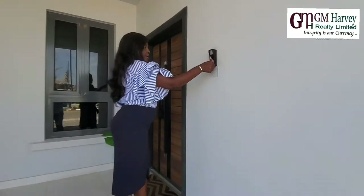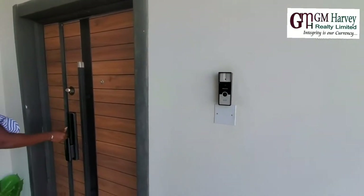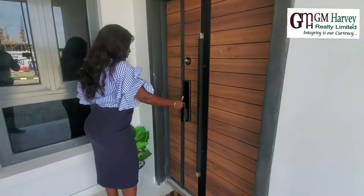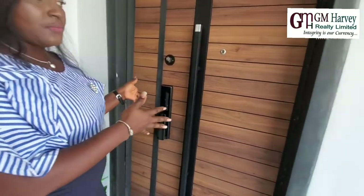We have a doorbell here and we have a security lock. You can either use a card, your fingerprints, or a key. It's a smart door.